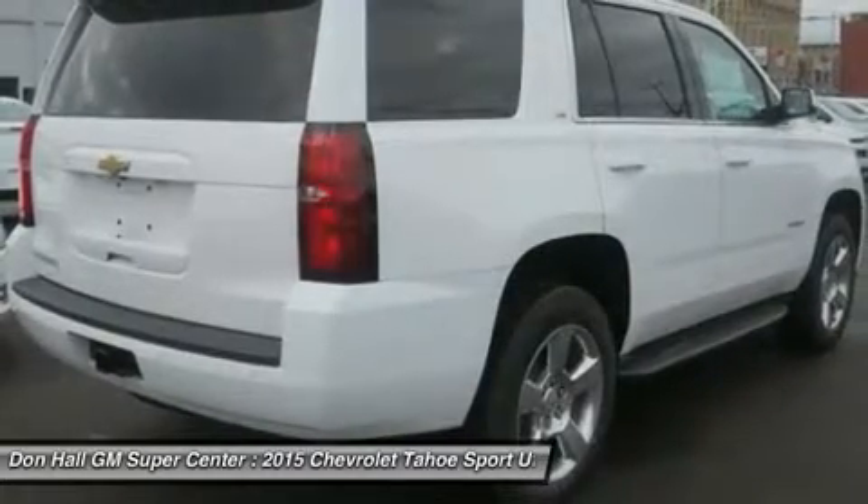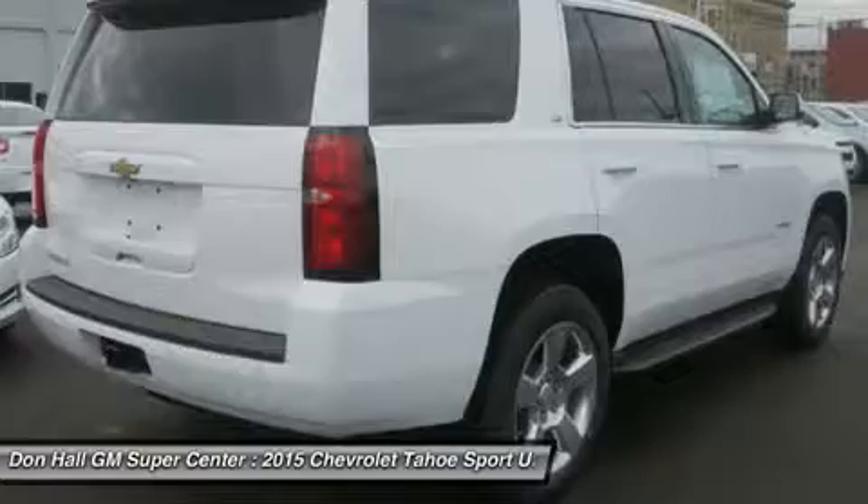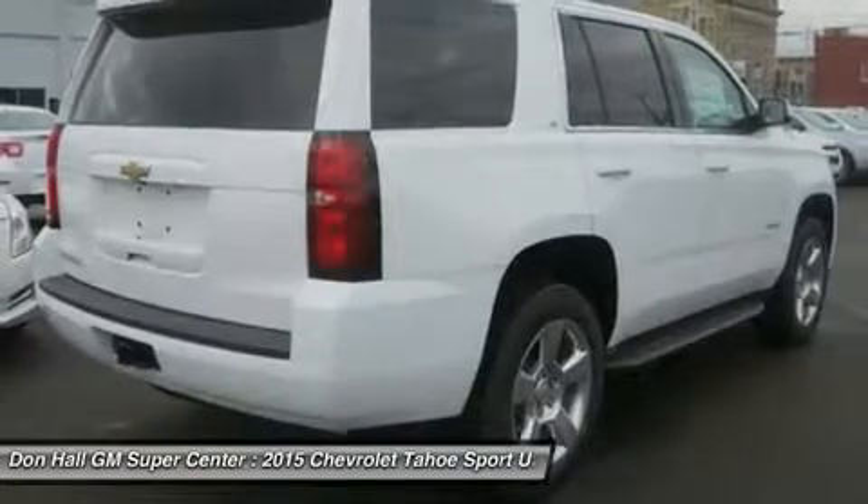Tahoe also offers available power retractable side-assist steps with perimeter lighting, which help passengers exit safely.